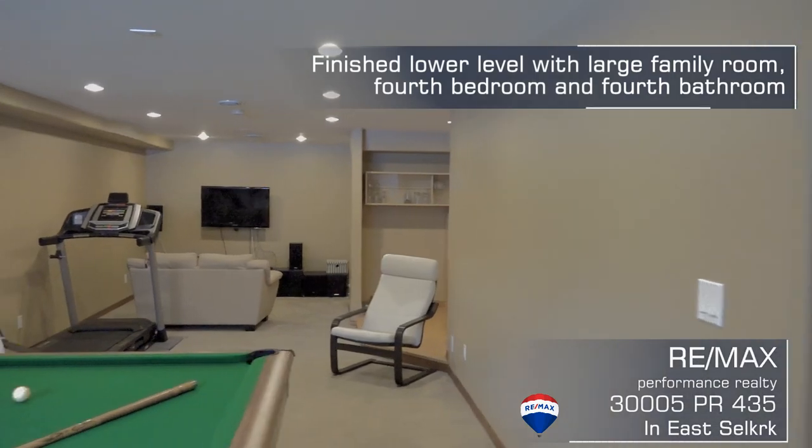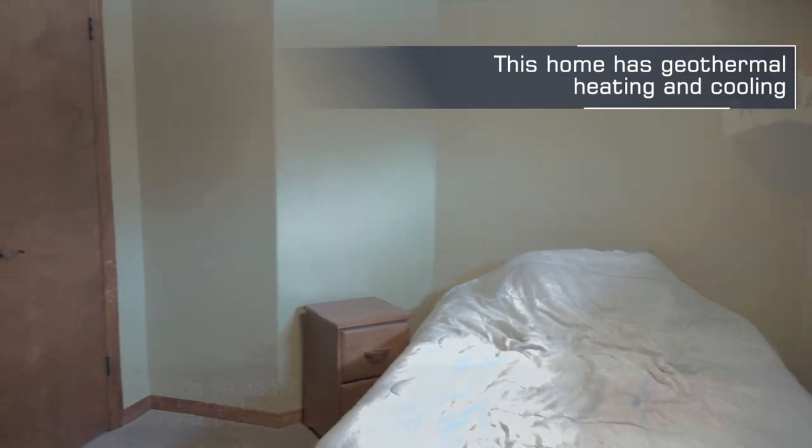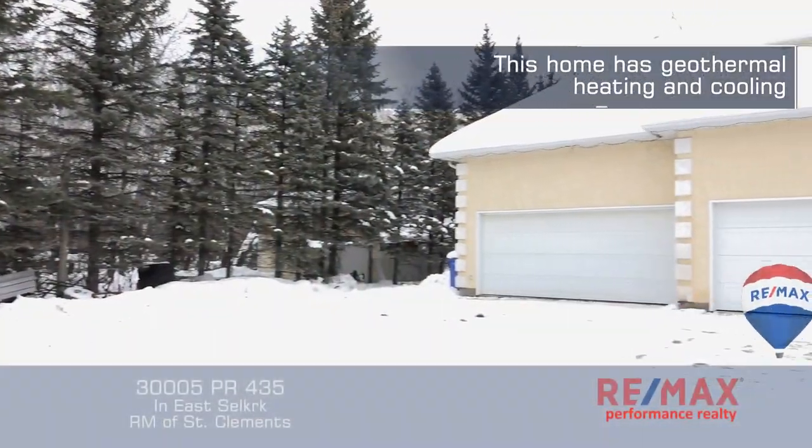Here in the basement we have a huge rec room and games area, as well as roughed-in plumbing for a future wet bar. There's also a fourth bedroom and fourth bathroom here in the basement.